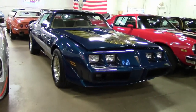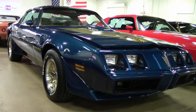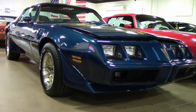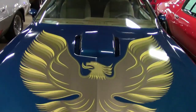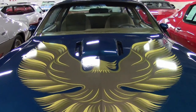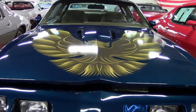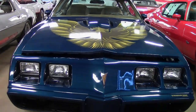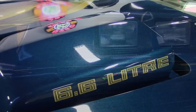Here at buyavet.net is this 1979 Pontiac Trans Am. On the exterior it's a beautiful nocturne blue color with a contrasting camel cloth interior — what a beautiful combination. Under the hood you'll find a 6.6 liter, 403 cubic inch V8 engine with an automatic transmission.